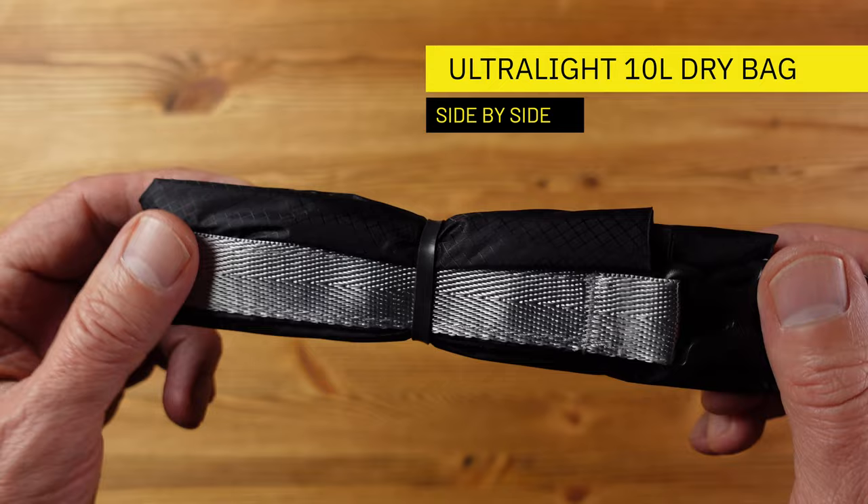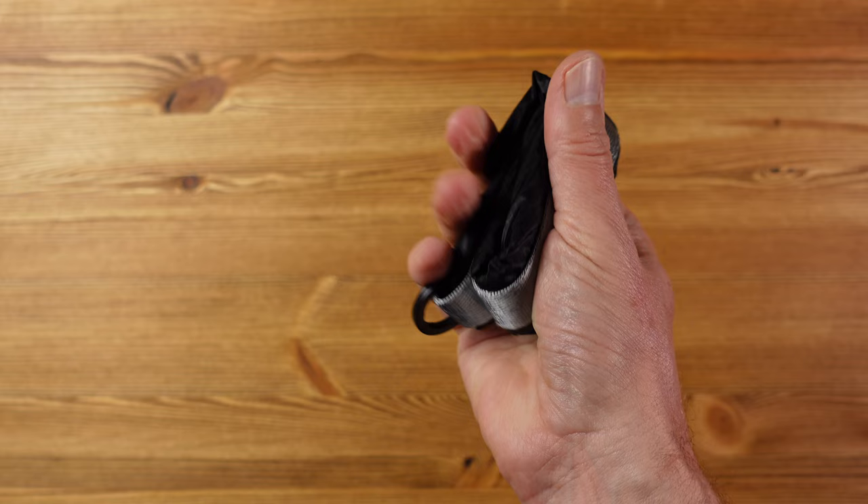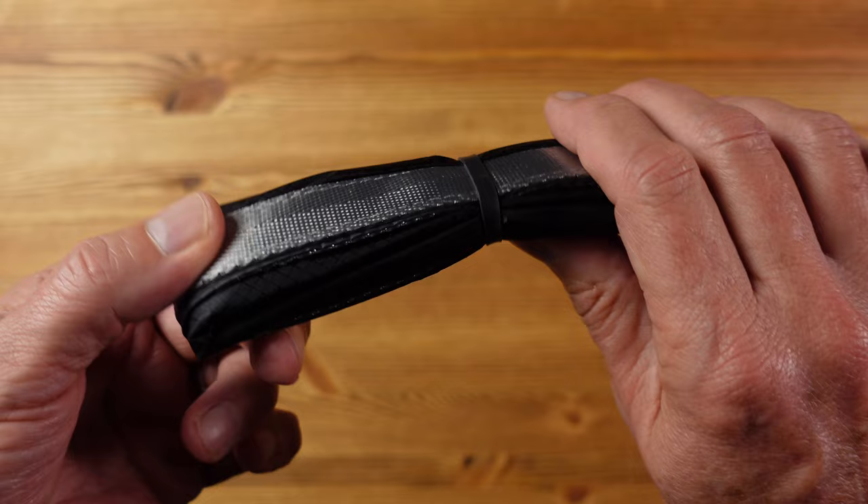This is a compact dry bag from a company called Side by Side — the most compact and lightest I have come across. It has a very useful 10 litre capacity, could even line a small pack, and folds up to weigh only 42 grams — about one and a half ounces. On most dry bags the top is made of a stiff material that limits how small it can fold, whereas this one is flexible, meaning you can keep it folded up tight in your pack without compromising space or weight.